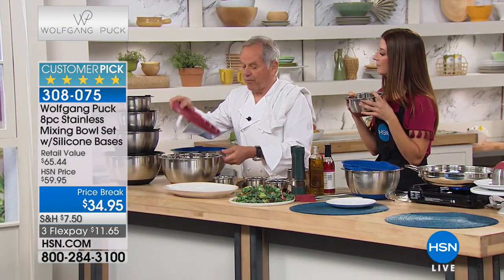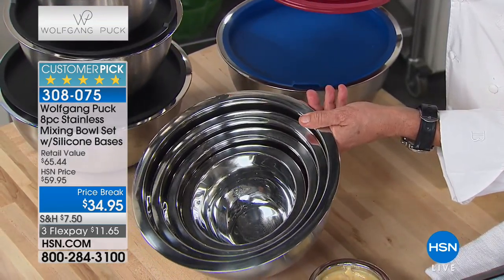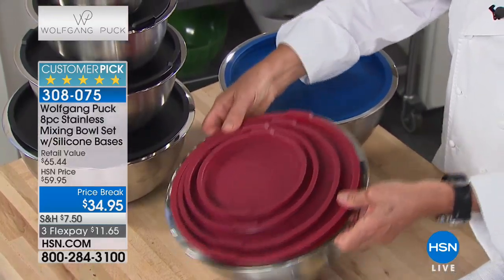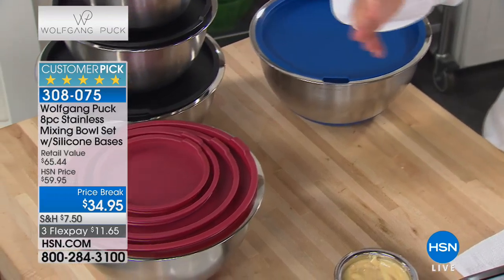Now look how great these ones are, because they all nest together. So if you want to store them away, that's how you store them. Put the cover on top and you have everything ready. Have them underneath in the cabinet and they don't use a lot of space. Maybe it's time to revamp your kitchen.